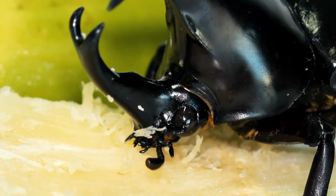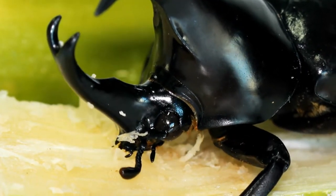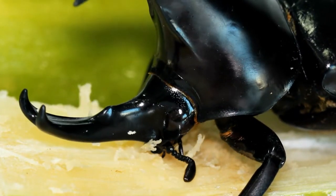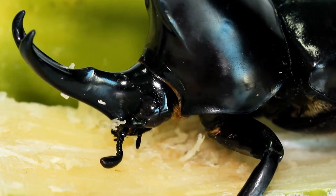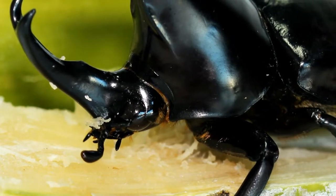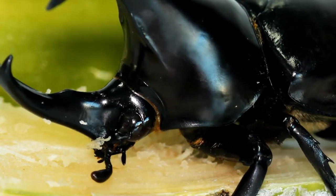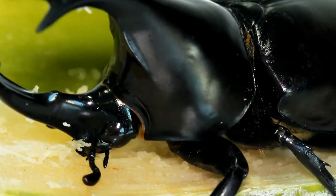The beetle is most commonly found in Japan, Taiwan, Korea, and eastern China. Rhinoceros beetles are part of a subfamily of beetles called Dynastinae, and they are closely related to the scarab beetle. They are often brown or black in color and have an herbivore diet consisting of sugary foods such as tree sap and fruits.